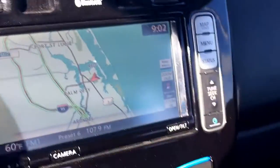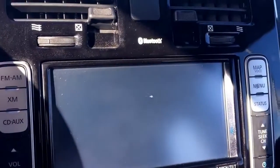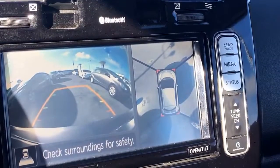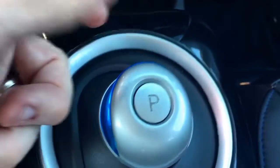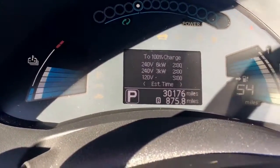Completely loaded, does have navigation. Backup camera with 360 degree vision around. Here's the gear shift here. Only 30,176 miles. Bluetooth, eco mode.